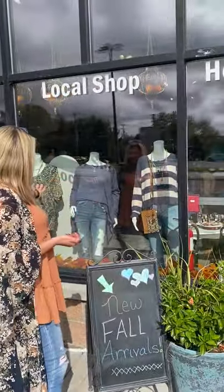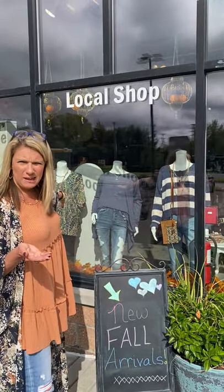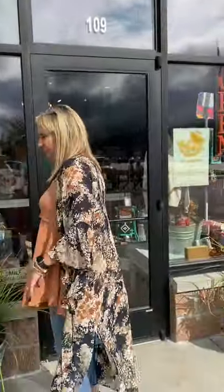Cute outfits, you guys. We also go up to — we do small through 3X. So we have a lot of beautiful curvy things too. Come on inside.